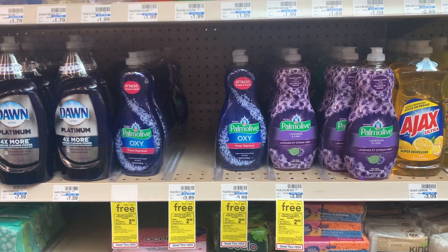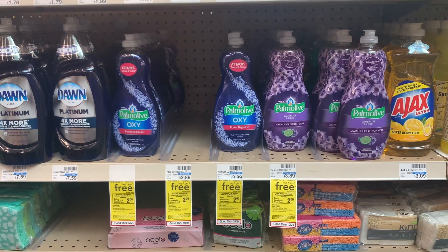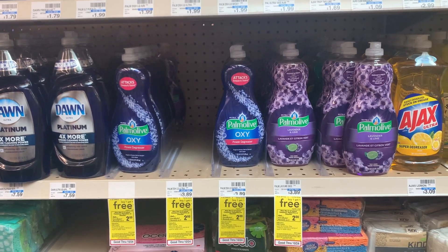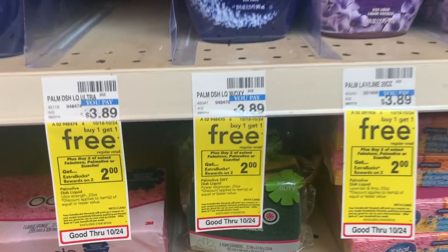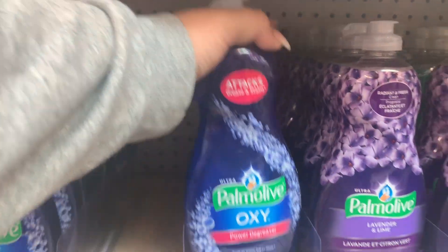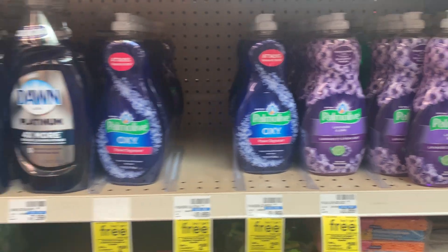The first deal is on this dish soap that is on promotion for buy one get one free, and when you buy two you get two dollars back in extra bucks. At my store these are priced at $3.89, and with the BOGO deal you're only paying $3.89 for two at the register. Then at the end of your receipt you get back two dollars in extra bucks, making each one only 94 cents.